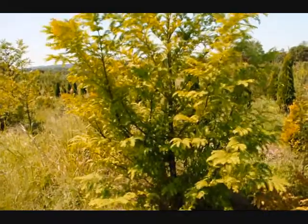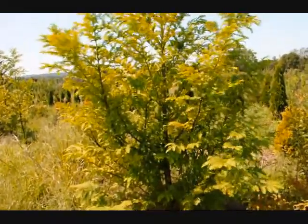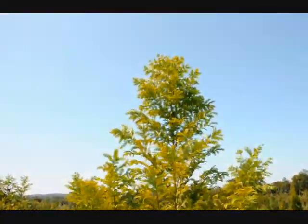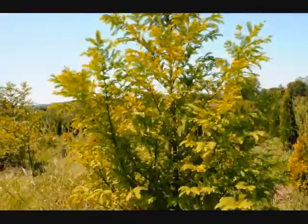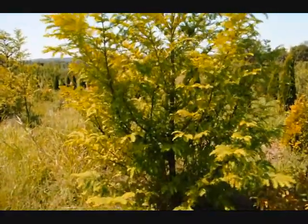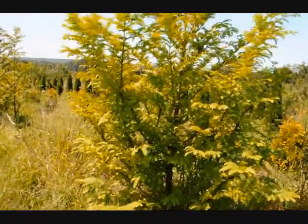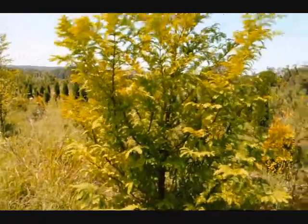This tree is very easy to grow and also deer resistant. It can grow upwards to three feet a year — this tree grew three feet this year. It's well suited for Pennsylvania, New York, New Jersey, Maryland, and Delaware soils. We do deliver and install these all over the East Coast.